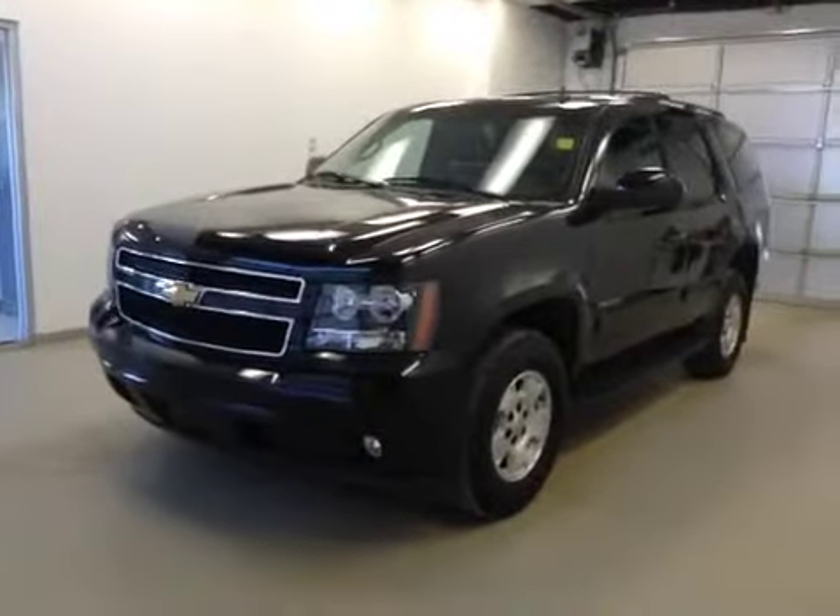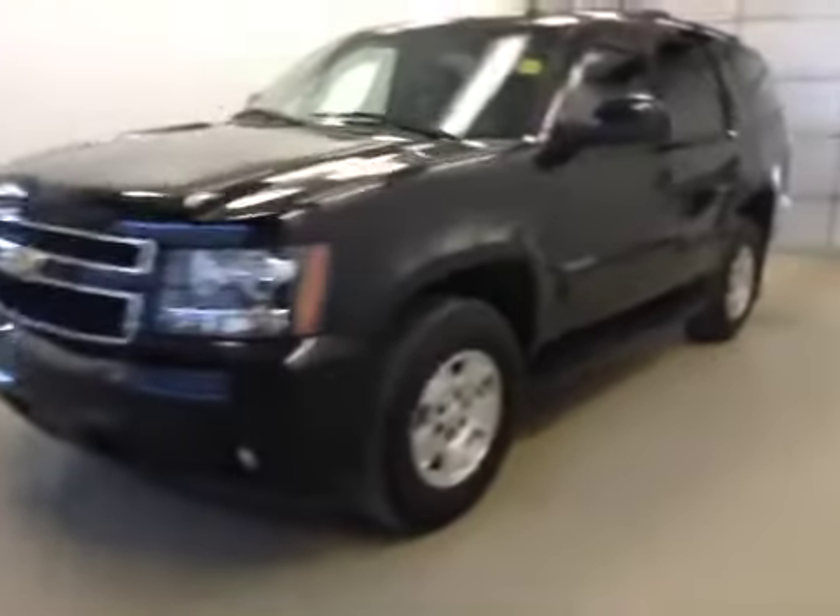This is stock number 141276, 2013 Chevy Tahoe, LT, four-wheel drive, exterior color is black.